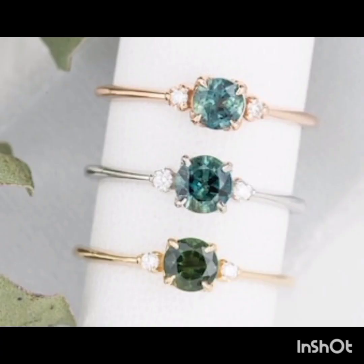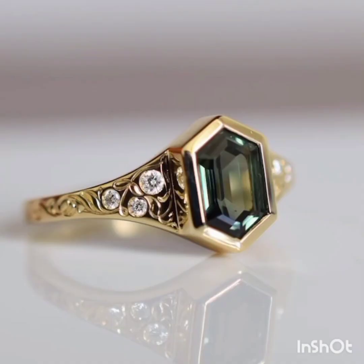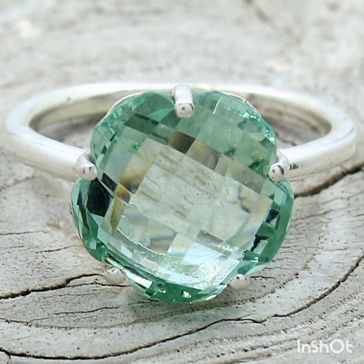With a diamond, a gemologist will use 10x magnification to carefully inspect the stone for imperfections. With a sapphire, it's more important for the stone to simply be eye clean — meaning no obvious inclusions visible with the naked eye.